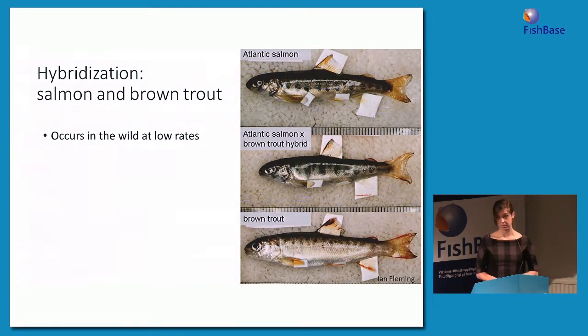Another pair of species that hybridizes is Atlantic salmon and brown trout. In this photo I'm showing on top a pure-type Atlantic salmon, on the bottom a pure-type brown trout, and in the middle a hybrid between the two parent species. You can see that the hybrid has characteristics about intermediate of the two parent species.